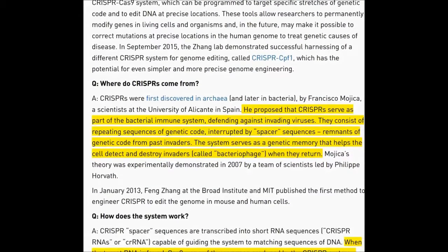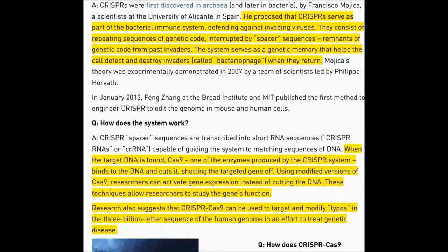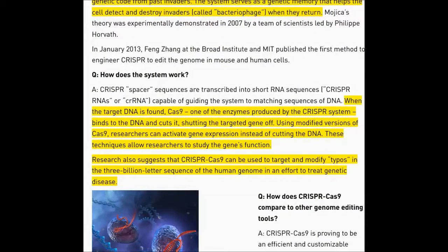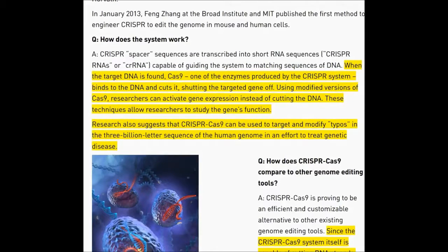Where does it come from? First discovered in archaea by Francisco Mojica. He proposed that CRISPR serves as part of the bacterial immune system, defending against invading viruses. They consist of repeating sequences of genetic code interrupted by spacer sequences — remnants of genetic code from past invaders. The system serves as genetic memory that helps the cell detect and destroy invaders called bacteriophage when they return. CRISPR spacer sequences are transcribed into short RNA sequences capable of guiding the system to matching sequences of DNA. When the target DNA is found, Cas9 — one of the enzymes produced by the CRISPR system — binds to the DNA and cuts it, shutting the targeted gene off.